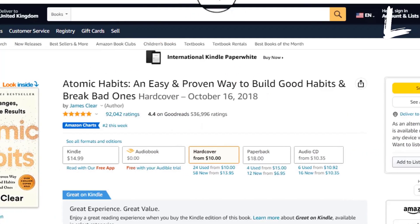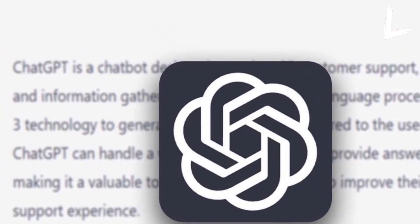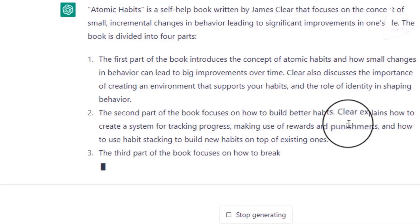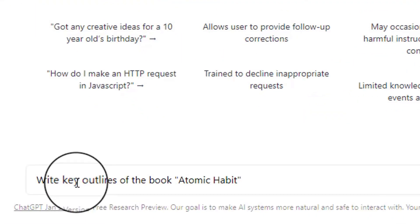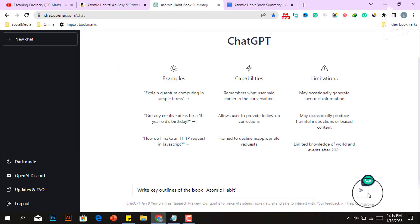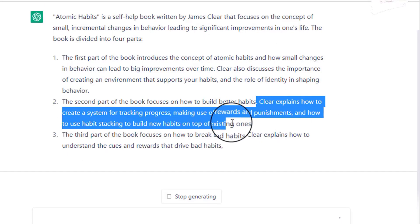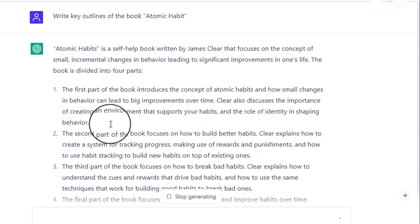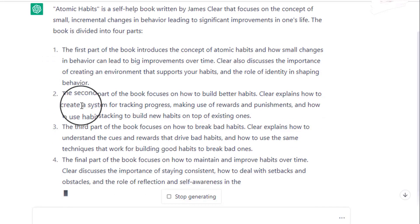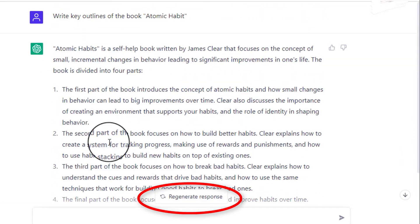Now to write these book summaries, ChatGPT will come to help us. Just think of ChatGPT as your own personal book summary machine — give this tool the right command and sit back while it works like magic. The very first command you need to provide ChatGPT is to write key outlines of the book Atomic Habits. A key outline gives you a quick overview of the book's structure, main themes, and important events, so you can understand the big picture. It also helps you identify the most important information so you can focus on key points when making a summary video. ChatGPT writes four key outlines for this book — if you don't like them, you can regenerate them again.